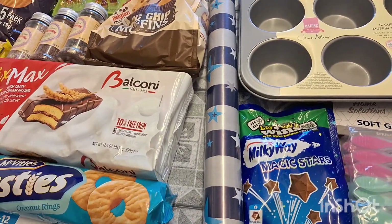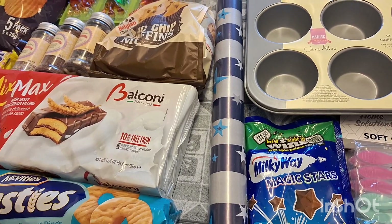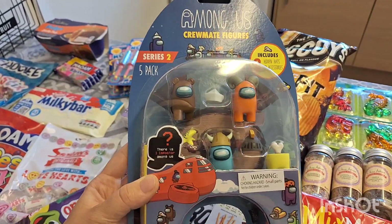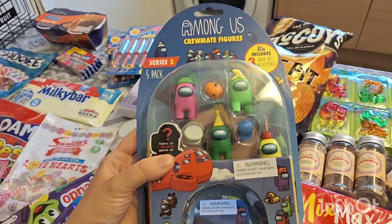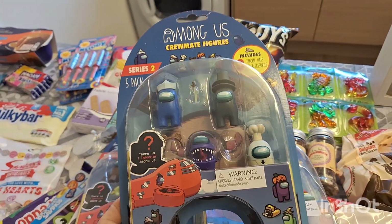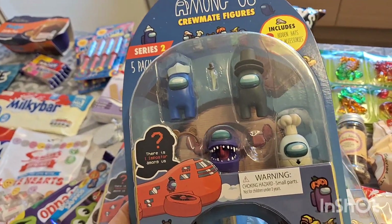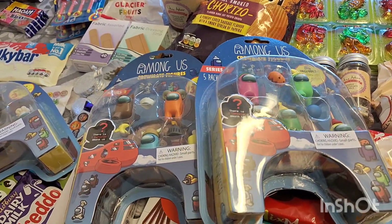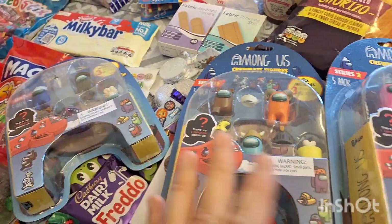I also got some toys for my son — these Among Us figures. Three of them, and they're only £2.99 which I think is a bargain because when they first came out and he loved them they were like £14.99, absolutely ridiculous. He doesn't have any of these ones so that's good — a really good buy.